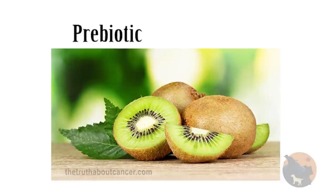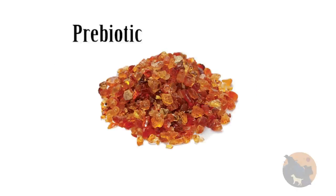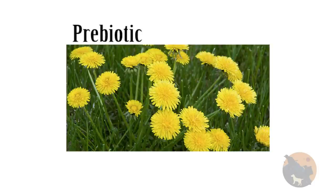A good probiotic will include a prebiotic in their capsule. My favorite prebiotic is kiwi fruit fiber, and I did find a probiotic that used it — however, I cannot recommend it. Other great prebiotics to look for are Jerusalem artichoke, chicory root, garlic, acacia gum, asparagus, seaweed, flaxseed, or dandelions, to name a few.